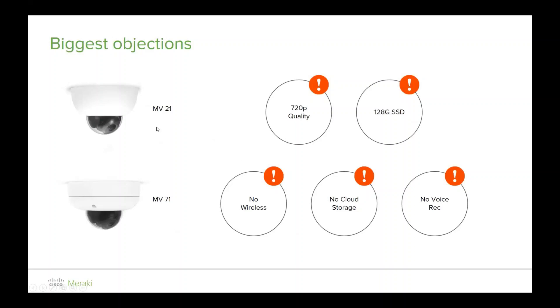The biggest objections we used to get with the MV21s and MV71s were the quality element — 720p — 128 gigabytes not being enough storage, no wireless, no cloud storage or backup, and no voice recording.